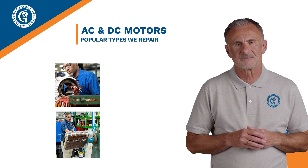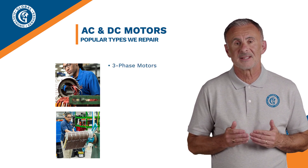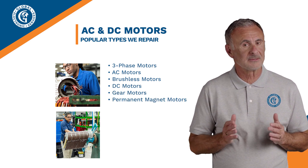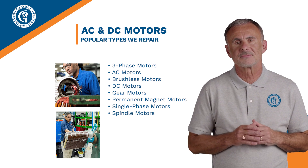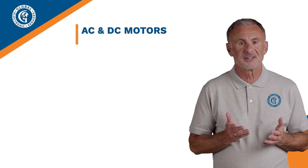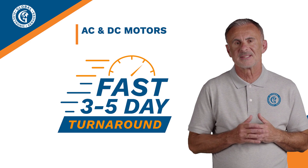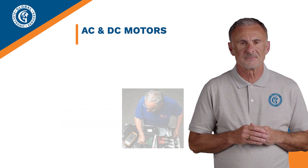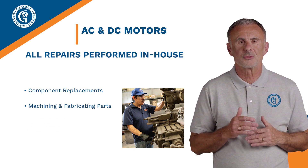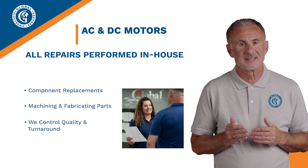Next is AC and DC motors. Some of the popular types we repair are three-phase motors, AC motors, brushless motors, DC motors, gear motors, permanent magnet motors, single-phase motors, spindle motors, stepper motors, and many more. As Nora brought up earlier, one of the Global Advantages is our fast three-to-five-day turnaround, which is possible because all of our services are truly done in our state-of-the-art facilities. All repairs, component replacements, machining, and fabricating parts are completed under our roof — we completely control quality and turnaround.